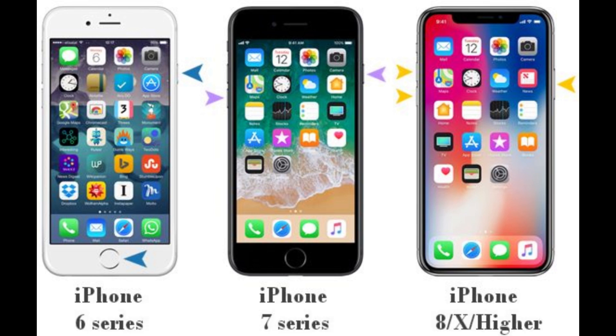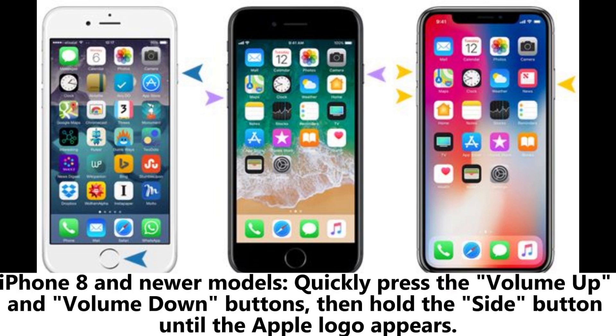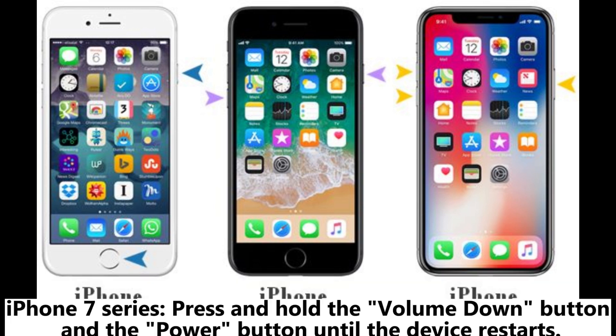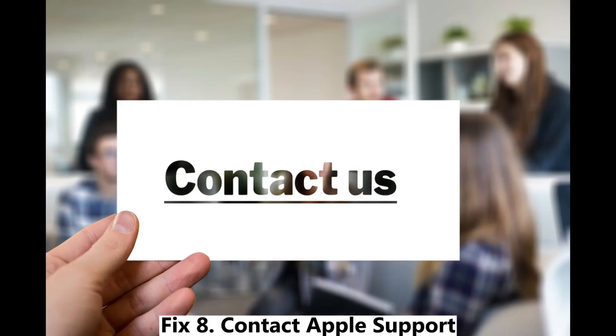Fix seven: force restart iPhone. Force restarting the device is one of the effective methods to fix system malfunctions. For iPhone 8 and newer models, quickly press the Volume Up and Volume Down buttons, then hold the Side button until the Apple logo appears. For iPhone 7 series, press and hold the Volume Down button and the Power button until the device restarts. For iPhone 6 and earlier models, press and hold the Power button and the Home button until the device restarts.